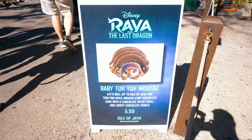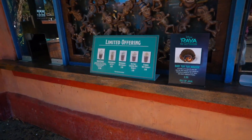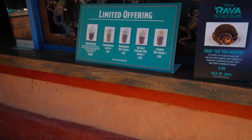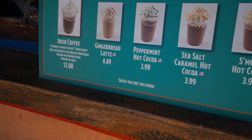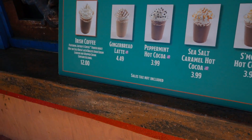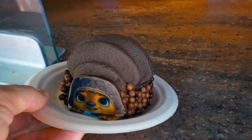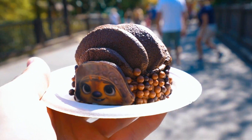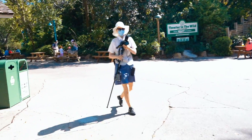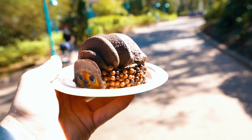I don't know how long they'll have these special desserts here — probably until the end of March, maybe into April. They do keep them around for a while. They also have some other limited offerings: peppermint hot cocoa and Irish coffee for $12 with Bailey's liquor. I ordered the Baby Tuk Tuk Mousse, which came out to $6.38 after tax. It's actually heavier than I thought. I'm headed over to Dino Land where there are usually benches, and people walking by are definitely eyeing what I have — it's brand new.